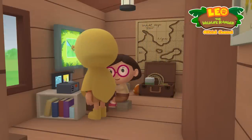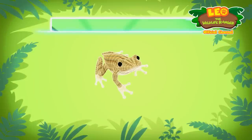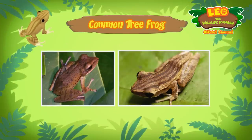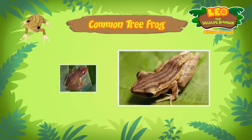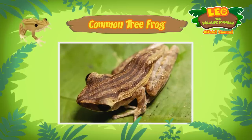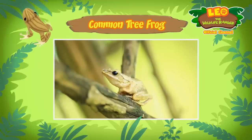Did you find anything? Hi Leo, the frog you found is a common tree frog, but it's also known as a four-lined tree frog because some of these frogs have four long lines running down their backs, just like this one. The common tree frog lives in trees and spends most of its life hopping from branch to branch high in the treetops.